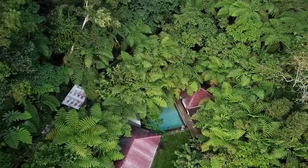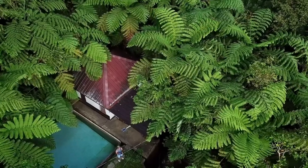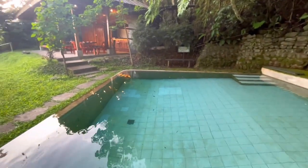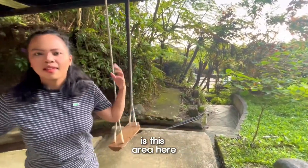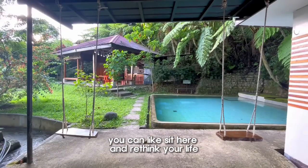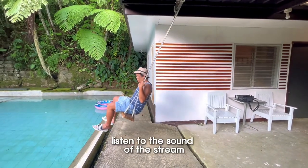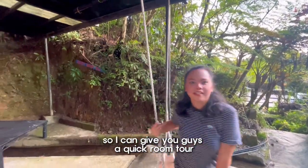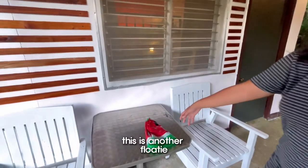Let's go back to the pool. It's a beautiful pool. You're gonna be staying here — you have the kitchen area and everything, the dining, and then you have this big pool. This is so cool, guys. My most favorite part about this pool house is this area here — this is like the area outside the room. When you wake up in the morning, you can sit here and rethink your life.